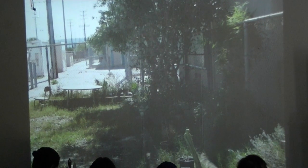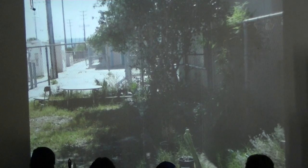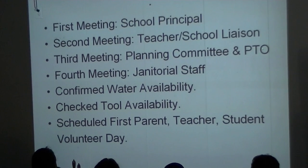I didn't want to wait — I'm very impatient. I wanted to get started on the school garden. So I contacted the principal and asked if she'd be open to doing a school garden, and she said, 'You want to help my school? Yes!' We had a first meeting with the school principal, then met with the school liaison — the teacher coordinating everything — the PTO, the janitorial staff. We confirmed the water availability, just to make sure everyone was on board.